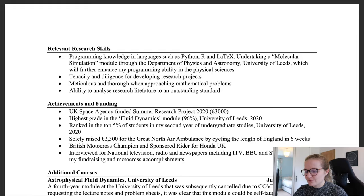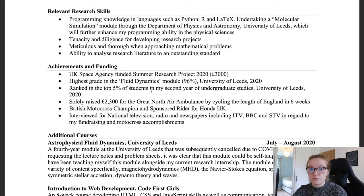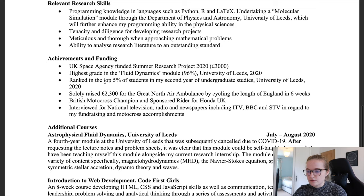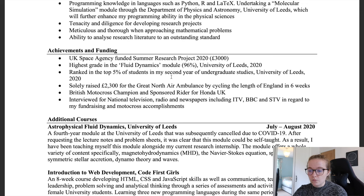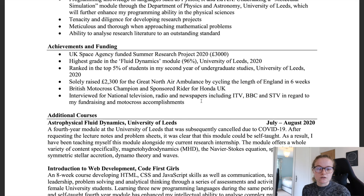For achievements and funding I mixed academic and extracurricular accomplishments. Academic highlights included: my UK Space Agency funded internship, achieving the highest grade in my fluid dynamics module at 96%, and ranking in the top five percent of second-year undergraduates. Extracurricular achievements included: raising over £2,300 for the Great North Air Ambulance by cycling the length of England in six weeks, being a previous British motocross champion and Honda-sponsored rider, and being interviewed on ITV, BBC, and STV.